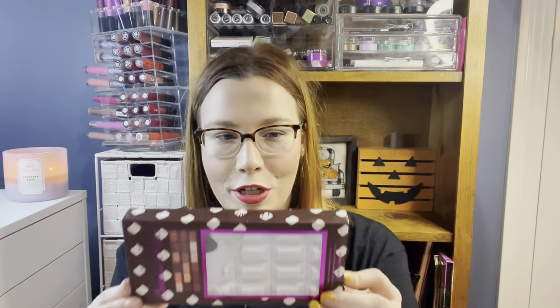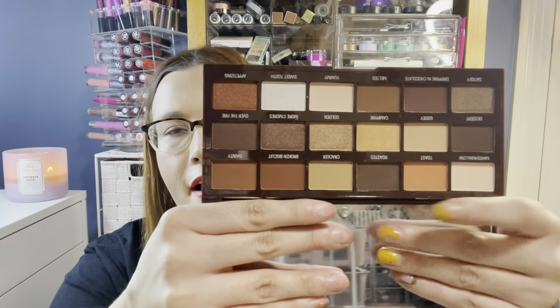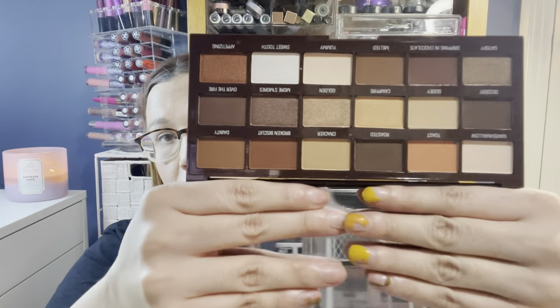From I Heart Revolution, this is the Chocolate S'mores Palette from Marshall's at $6.99. It's a nice gorgeous neutral-toned eyeshadow palette. None of the shades in here are pressed pigments, which is great. It will definitely be a standalone palette for me. The swatches feel like the standard Makeup Revolution formula — mattes and shimmers all look gorgeous.